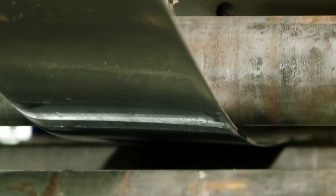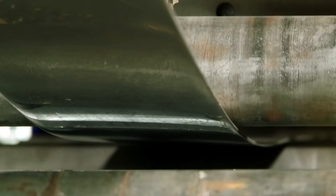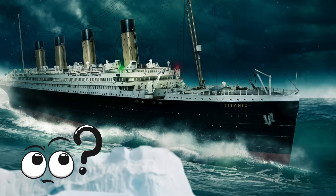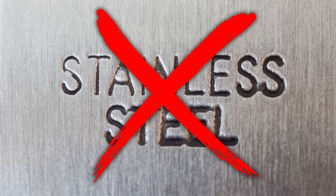As for stainless steel — it didn't even exist in the form we know today. So why didn't the Titanic have stainless steel? The simple answer is: it hadn't been invented yet.